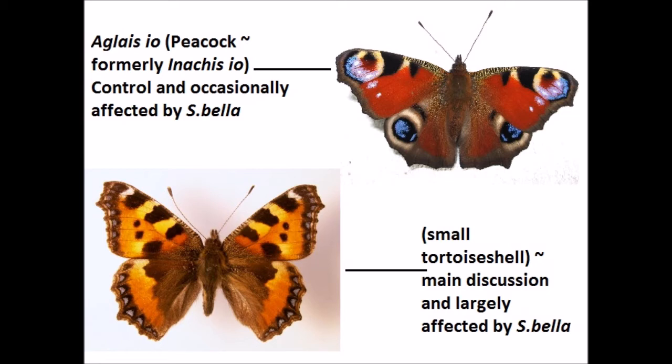This encompasses two main species which we'll be focusing on throughout this vlog: Aglais urticae, the small tortoiseshell, which is one of the UK's most abundant species, and Aglais io, the peacock butterfly.